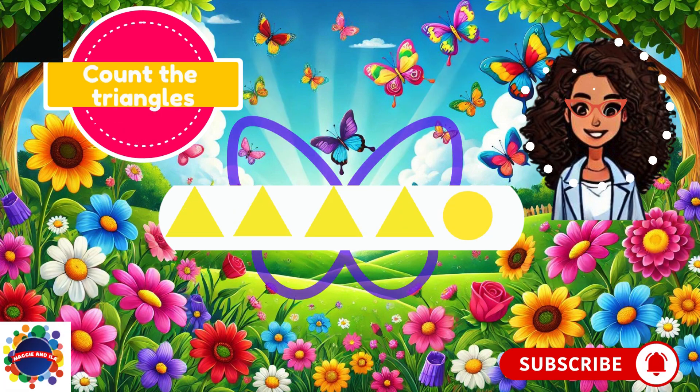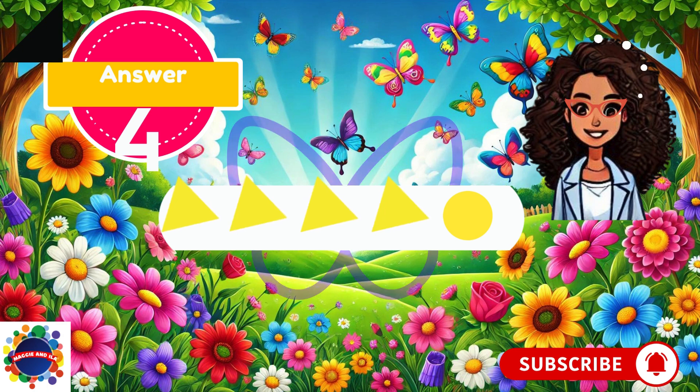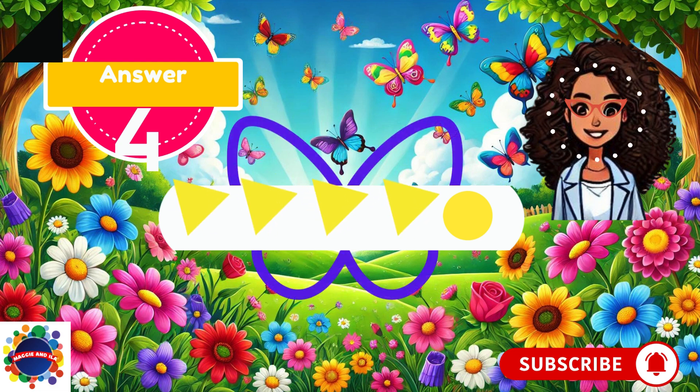Let's try again. Count the triangles. One, two, three, four — stop right there, you cannot count that last one. Why? Because it's a circle, it's not a triangle. Our question says count the triangles. There were five objects but only four triangles. So we were right — four triangles.